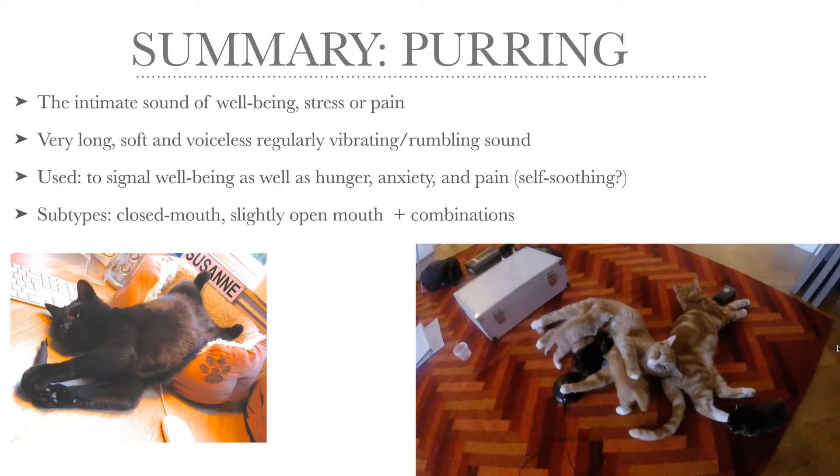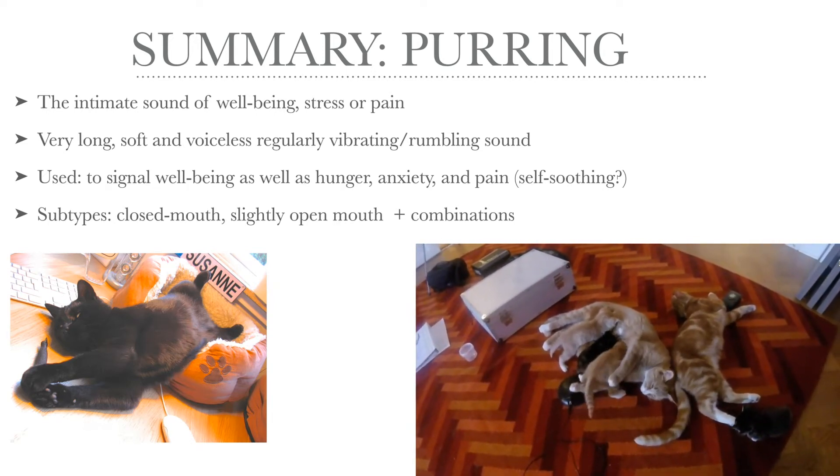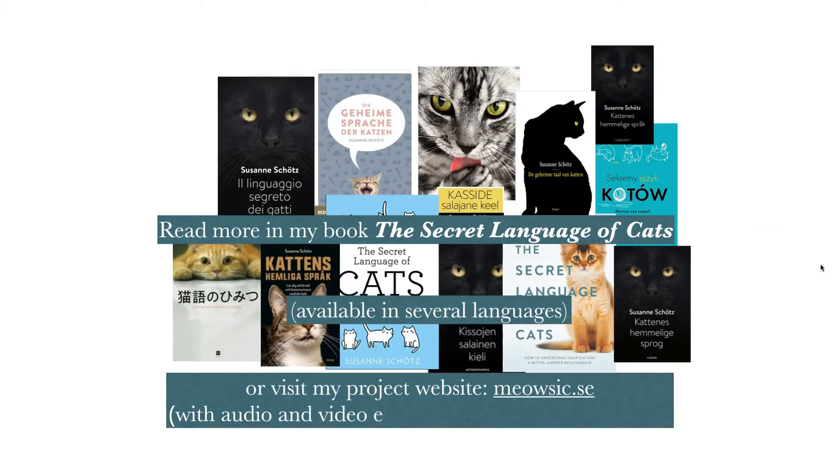Two subtypes: the closed mouth purring and the slightly open mouth purring, and of course there are combinations with trilling and meowing. I just want to finish off by playing you this video of Piper and her kittens — you can almost feel the intimateness of this scene where there's a lot of purring going on. You can read more about purring in my book The Secret Language of Cats, available in several languages, or visit my project website miausig.se where you can listen to and watch more examples of purring and other cat sounds.